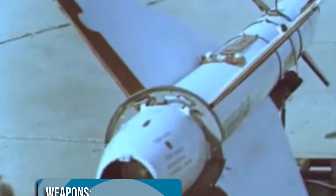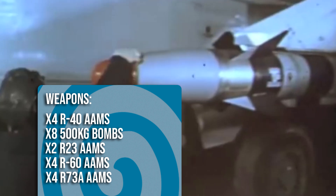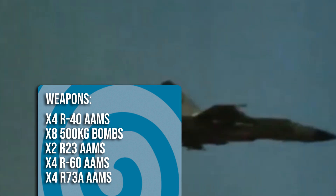MiG-25s were typically armed with four R-40 air-to-air missiles equipped with infrared and radar homing capabilities. The missiles could seek a target up to 60 kilometers away, yet despite its deadly armament the MiG-25 was not equipped with a gun.